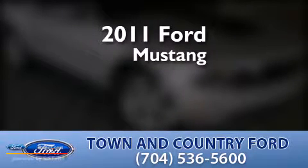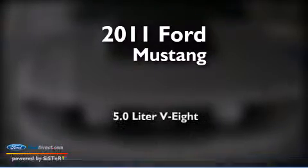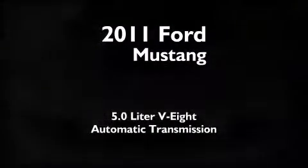This is a certified pre-owned 2011 Ford Mustang. It has a 5.0-liter 8-cylinder engine and an automatic transmission.